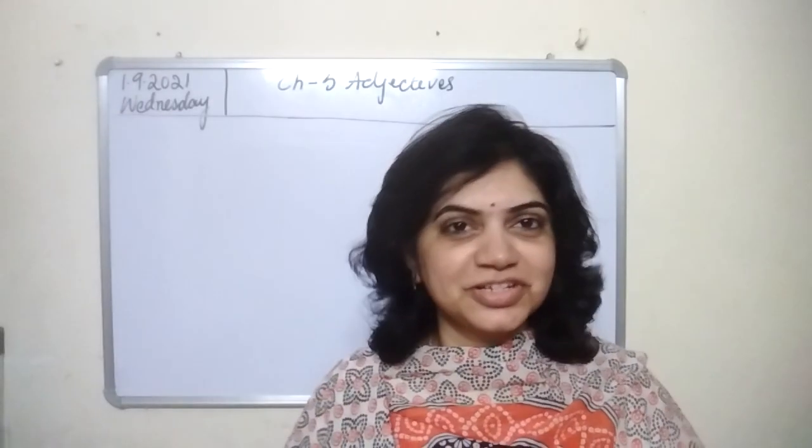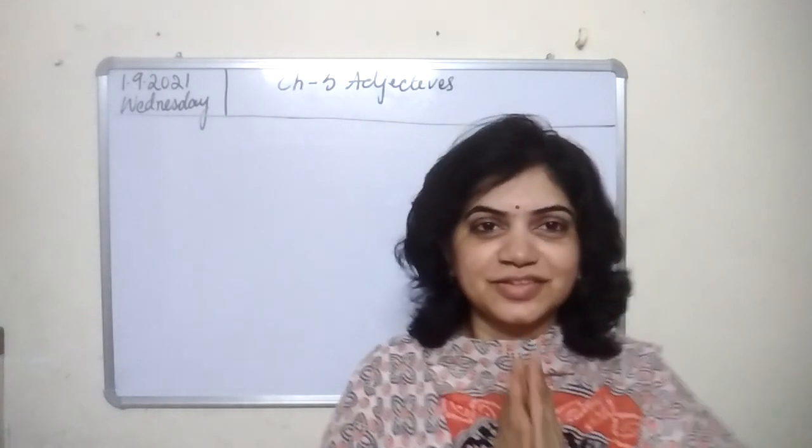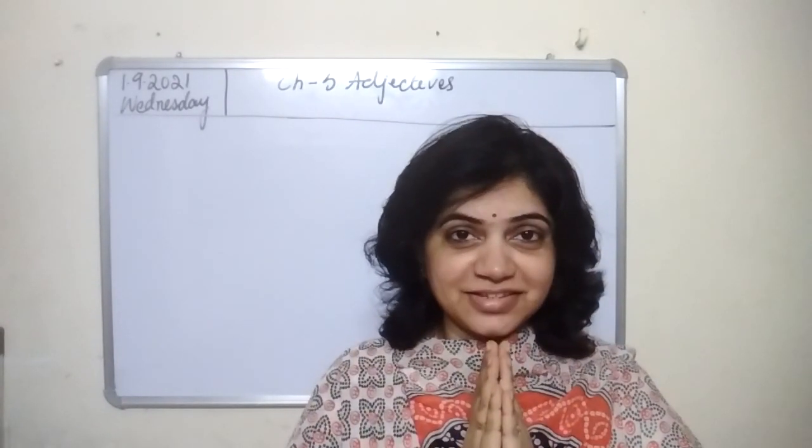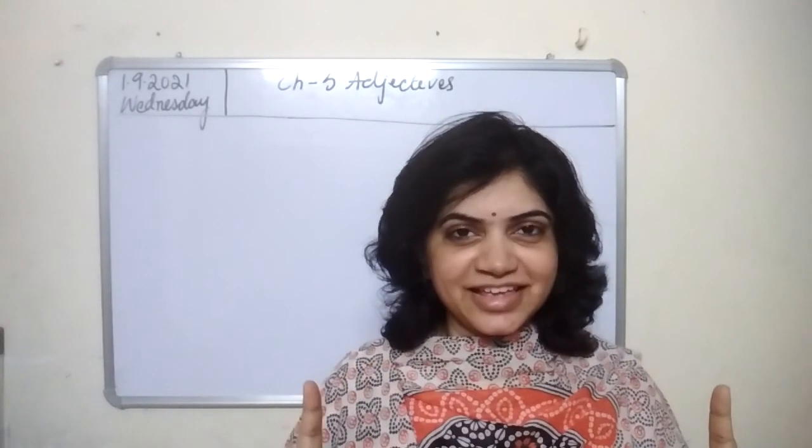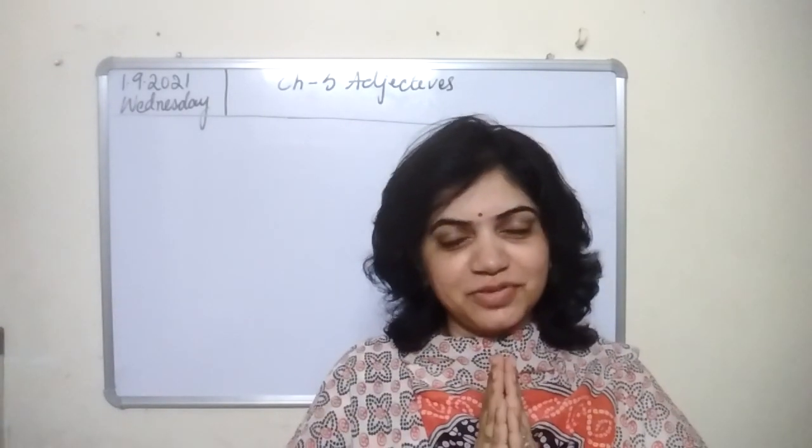Hello children, good morning. Welcome to your English grammar class. Join your hands, sit straight in your chairs, don't move your hands and legs. Let's start the prayer.